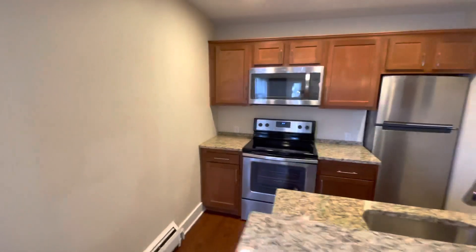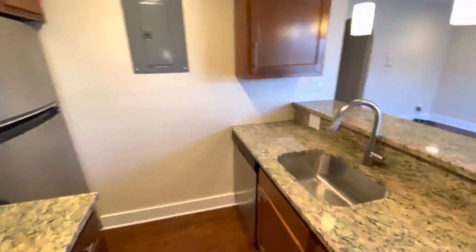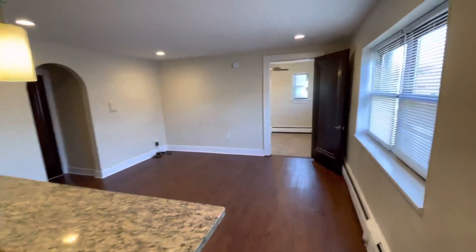Kitchen — just phenomenal. Granite countertop, stainless steel appliances, all full-size. Dishwasher, nice deep sink. A lot of cabinet and counter space.